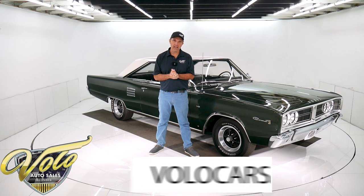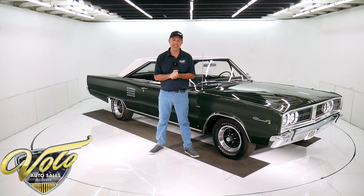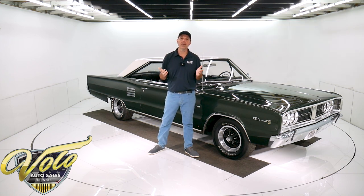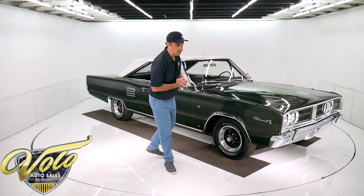Go to volocars.com. That's where you can read all the specs, study all the pictures, and get the price — not only on this one, but we have a few hundred collector cars that are all for sale. Visit volocars.com. If you enjoyed the video, subscribe to our YouTube channel; click on the bell icon and you'll be notified as new videos are posted. Right now, let's go for a spin in this low mile beauty.